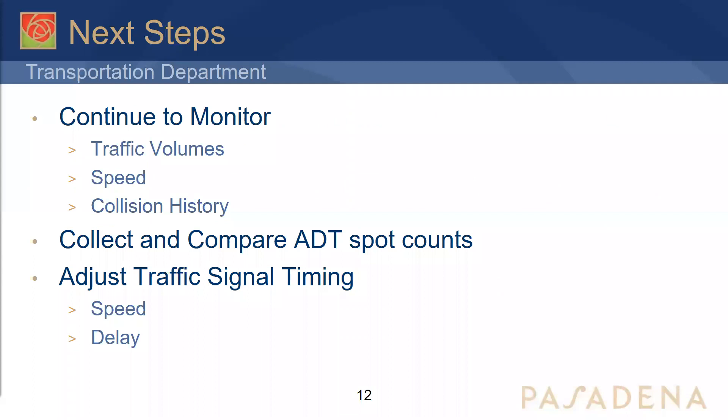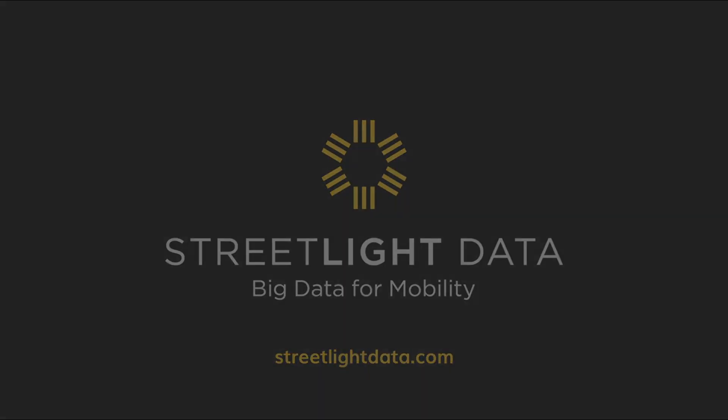For next steps, we will continue to monitor traffic volumes, speed, and collision history — we did monitor the impacts of collisions during COVID-19 even though that wasn't covered in this presentation. We are also collecting and comparing AAT spot counts; we did a validation of Streetlight data against those spot counts, and the general trends are very similar, which is reassuring. We also adjust traffic signal timing, speed, and delay based on our findings. Thank you.